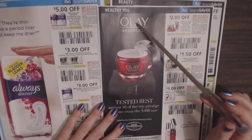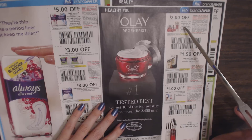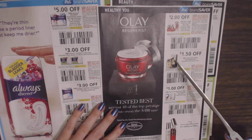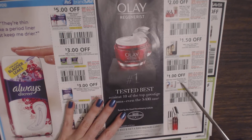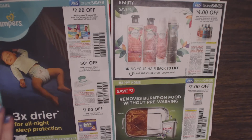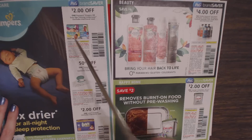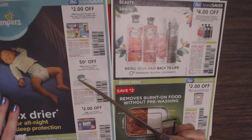Then we have Olay Regenerist — save $2 off one Olay facial moisturizer or Olay Eyes; $1.50 off one Olay Total Effects facial moisturizer; and $1 off one Olay facial moisturizer or facial cleanser. And we have more diapers — these are Pampers. Save $2 off one Pampers diapers or Easy Ups training underwear, or $0.50 off one Pampers wipes, 56-count or higher.